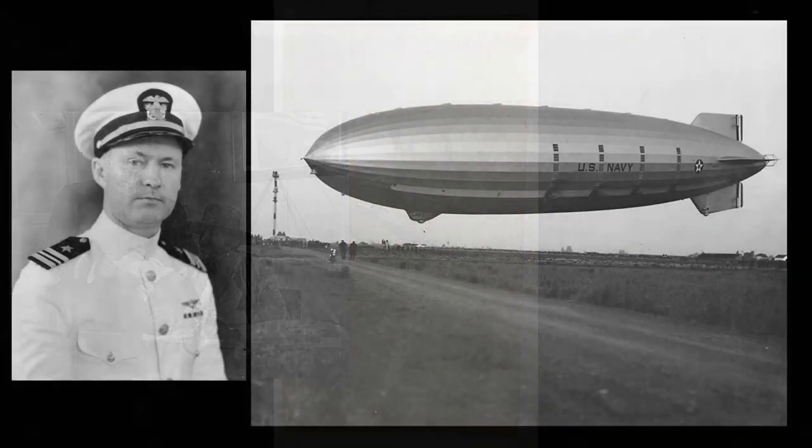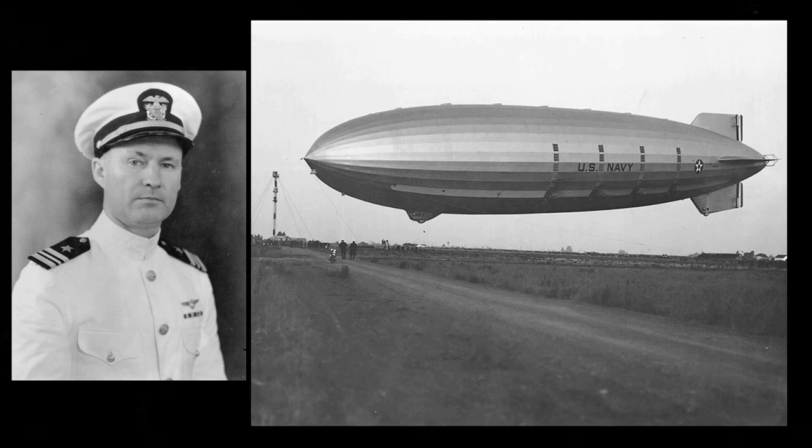The Akron airship made 10 trial flights, including a 2,000-mile journey over 48 hours to St. Louis, Chicago, and Milwaukee. On October 21, the Akron left the Goodyear Zeppelin air dock for the Naval Air Station with Lieutenant Commander Charles E. Rosenthal in command, arriving the next day. On Navy Day, October 27, 1931, the Akron was commissioned as a Navy vessel.